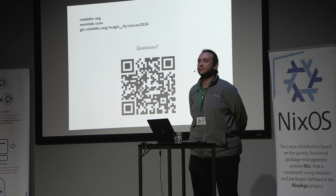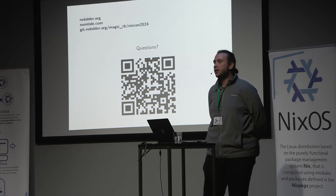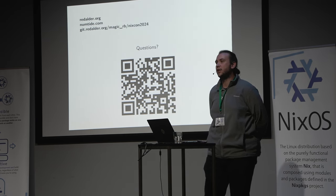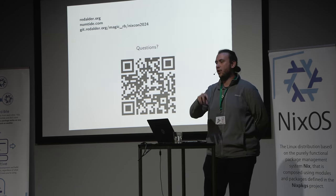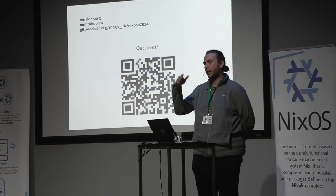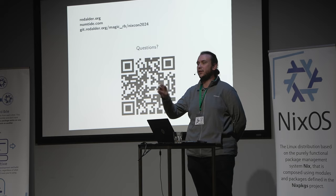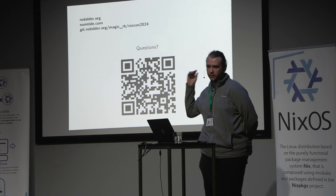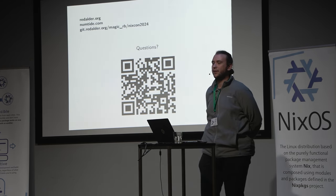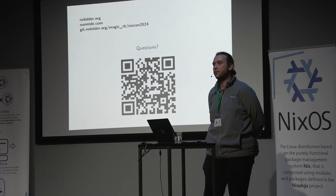Do remote builders fit into the picture? Yeah. There's the internal Buildbot master-worker thing where commands execute on a specific worker. When that worker calls `nix build`, that will then go to a remote builder. So there's a two-level abstraction there. You can configure the `nix.conf` file — configure whatever remote builders you want and it'll use that.